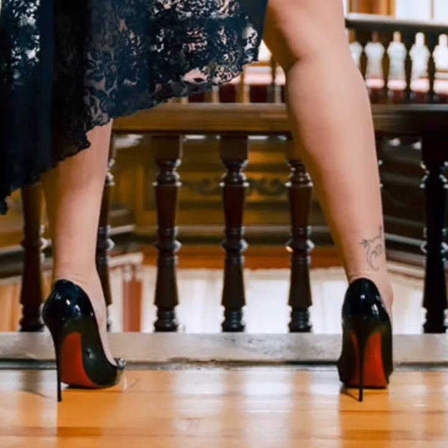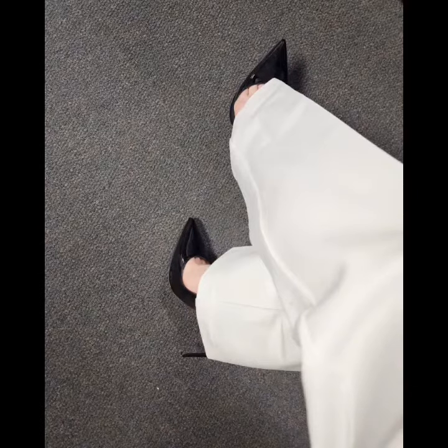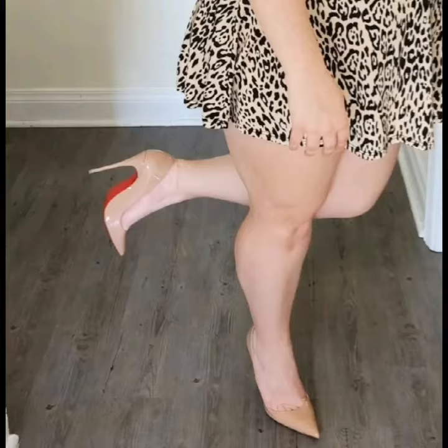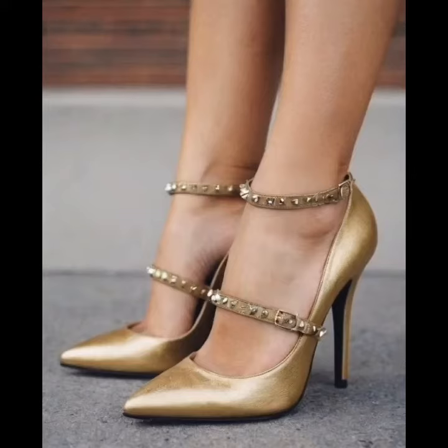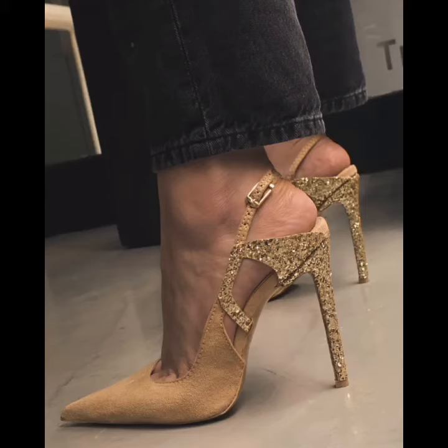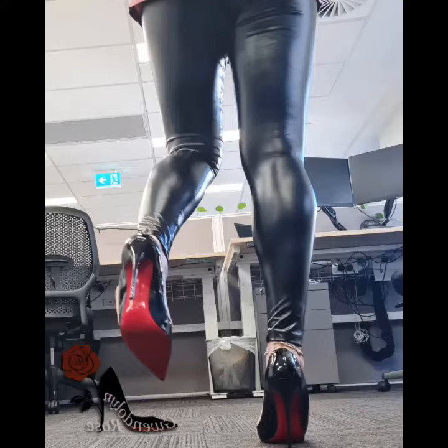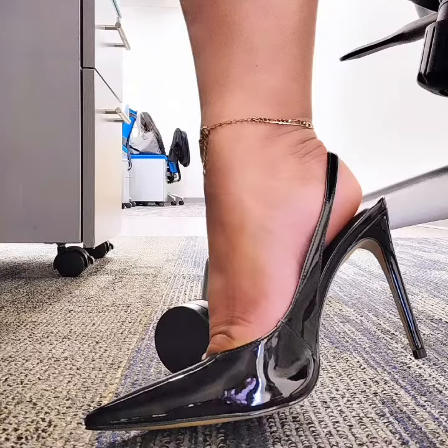Hello friends, welcome back to my channel Style and Design with Roina. In this video I am going to show you a collection of office wear stilettos for my cute and beautiful viewers. These are a very stylish and very elegant collection of office wear stilettos.